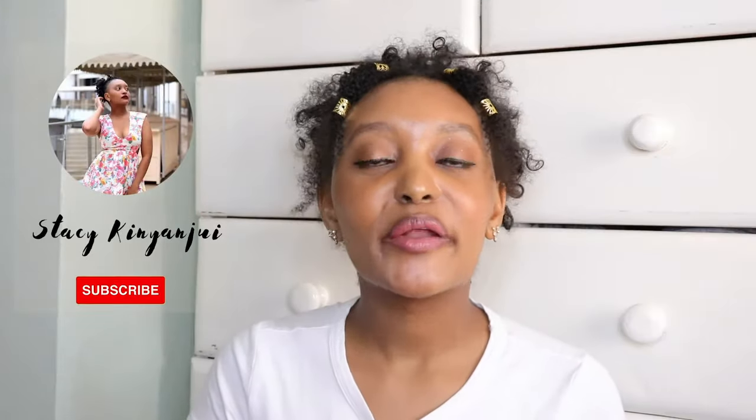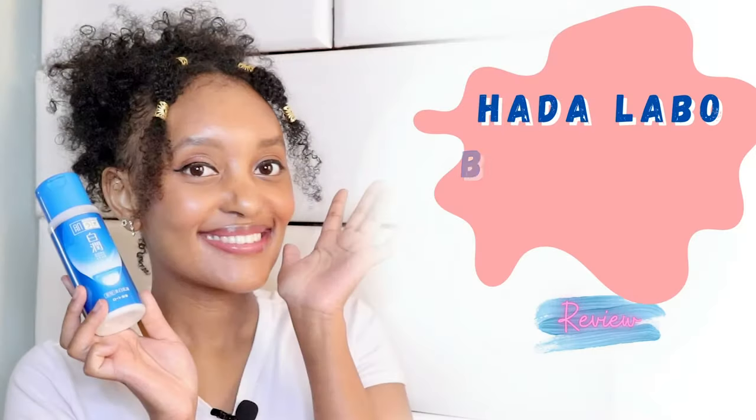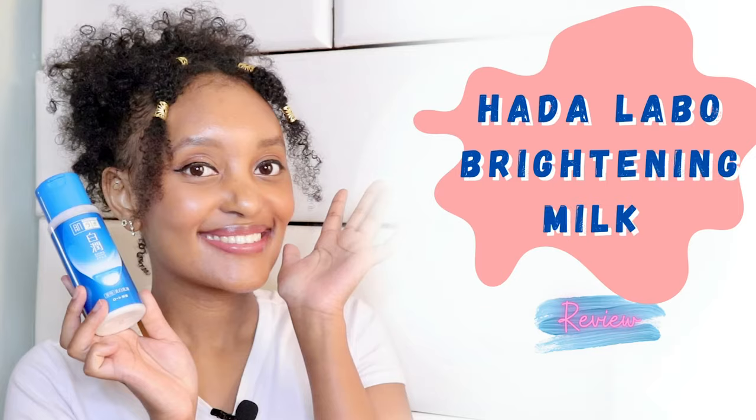Hi, I'm Stacey Kinyonjui and welcome to my channel. Today's video is about the Hada Labo Brightening Milk. But before we get into that specific product, let's have a general look at the brand itself.